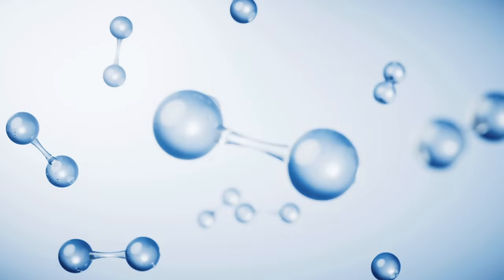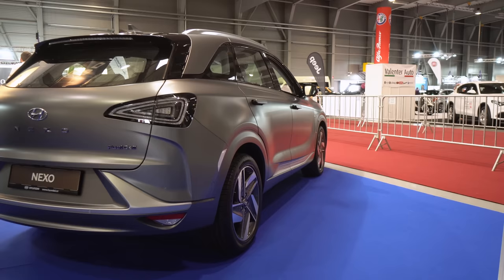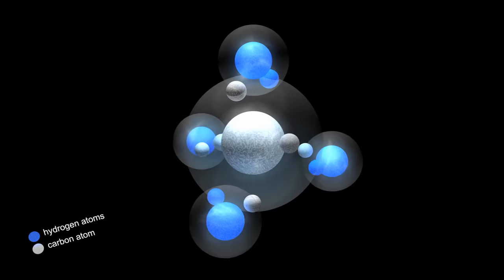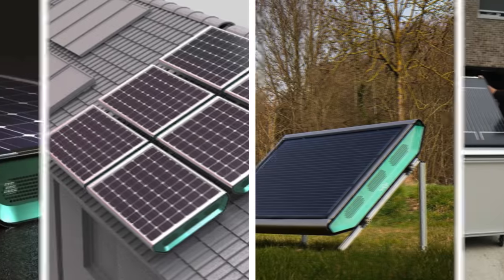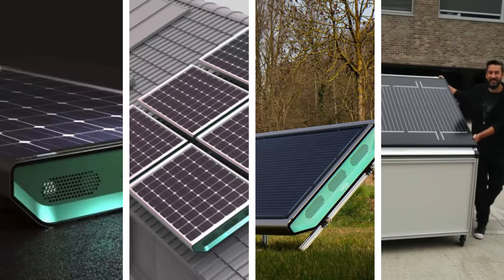Hydrogen has been called the fuel of the future for as long as I can remember, and for good reason — it's incredibly abundant and energy dense. But it's also a huge challenge to store and produce. That's why I was so excited by a company producing a solar hydrogen panel, producing hydrogen in your home.